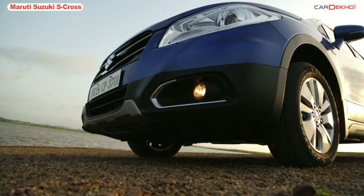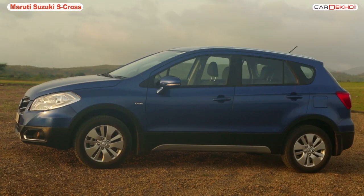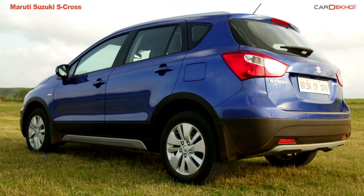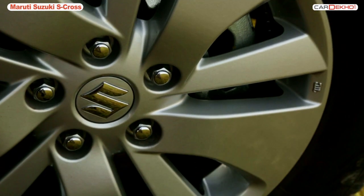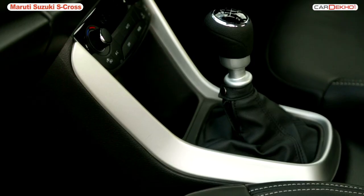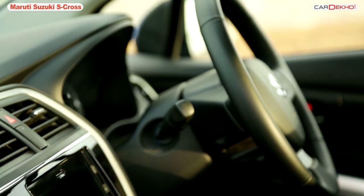The S-Cross comes with a ground clearance of 180mm, which is actually less than the i20 Active crossover. All versions come with 205/60R tyres, with alloy wheels standard on the Zeta and Alpha versions. These don't look sporty but rather sober. So while design-wise the S-Cross might not be the most beautiful crossover in India or the most appealing to prospective customers, things on the inside are a lot better.